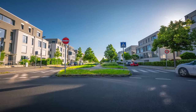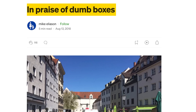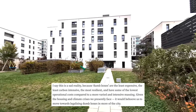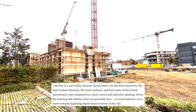But simple is better for many reasons. As architect Mike Eliason — the one who first wrote in praise of dumb boxes — puts it, dumb boxes are the least expensive, the least carbon intensive, the most resilient, and have some of the lowest operational costs compared to more varied and intensive massing. There are so many ways that dumb boxes aren't actually so dumb after all.